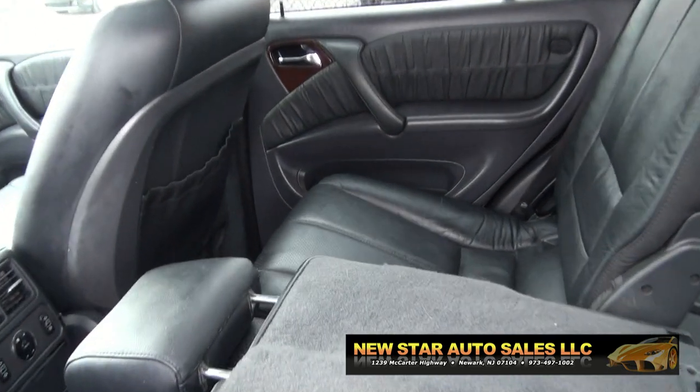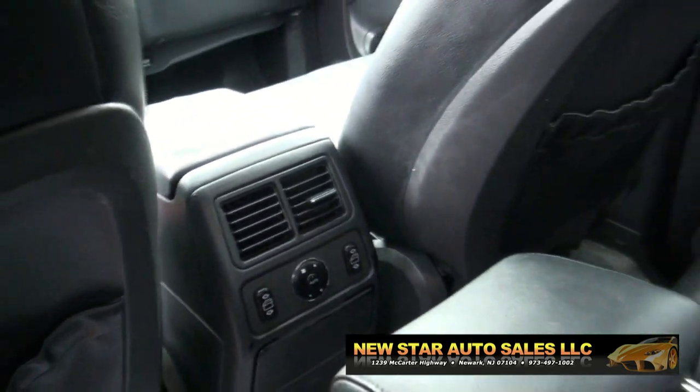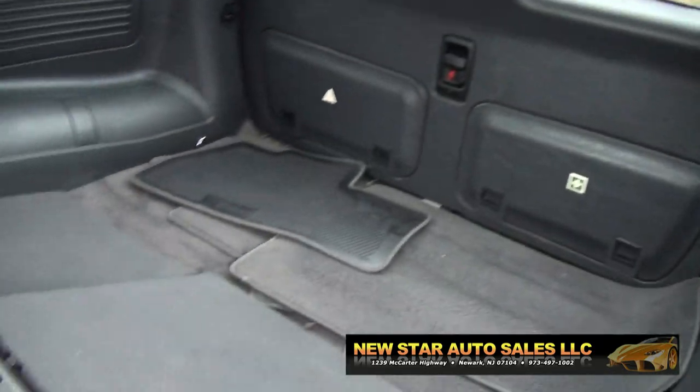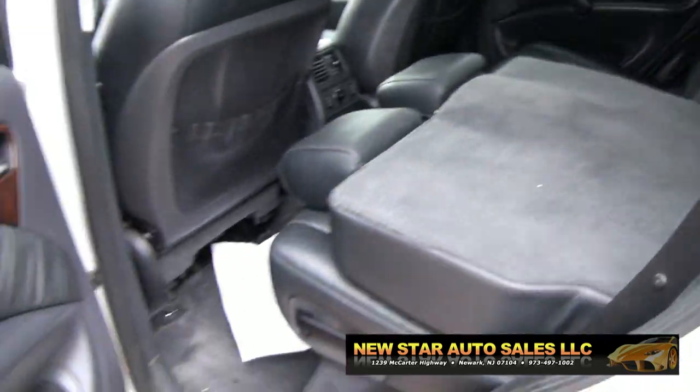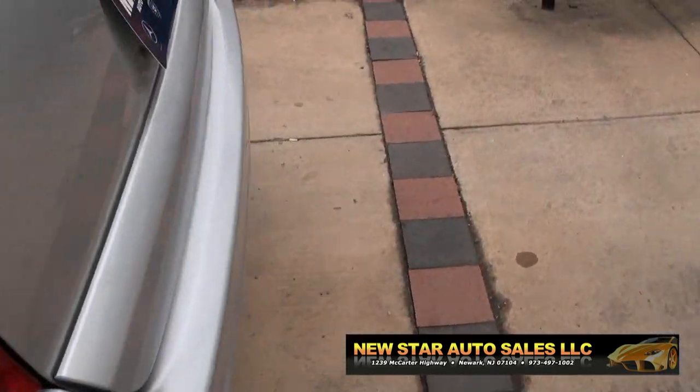Inside you have a 60-40 split. You do have climate control back here, as well as your window controls. Plenty of room with these seats folded down too. Airbags in all the doors for side impact protection.